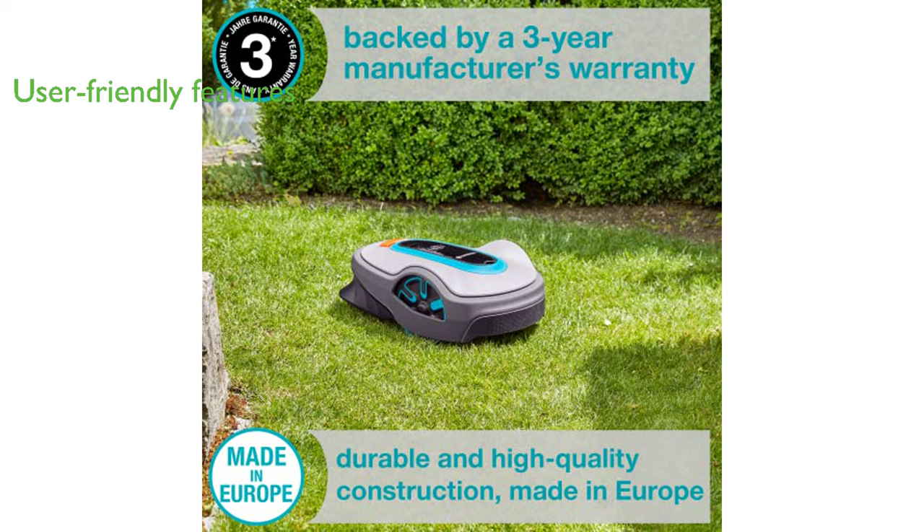Its Bluetooth easy app control, auto schedule, and easy config features make it a user-friendly solution for maintaining your lawn.